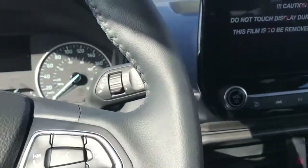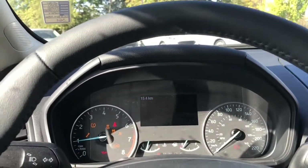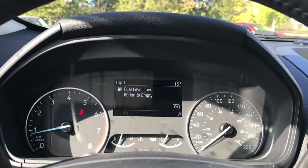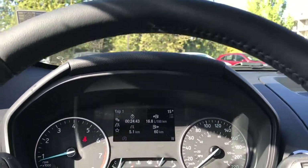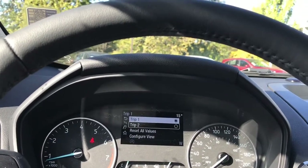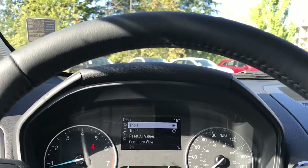When we start up the vehicle it's a push start — foot's on the brake, key's in the pocket, and we push the engine start/stop button. On the dash, any important messages will appear. Here you also have your menu and odometer reading. You can toggle through trip one, trip two, reset all values, configure view, and these all have sub-menus.